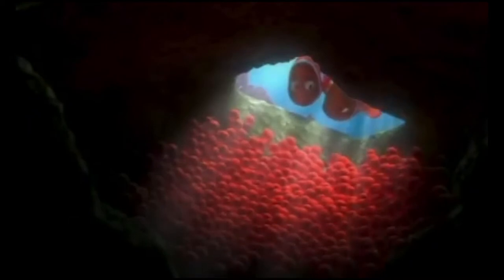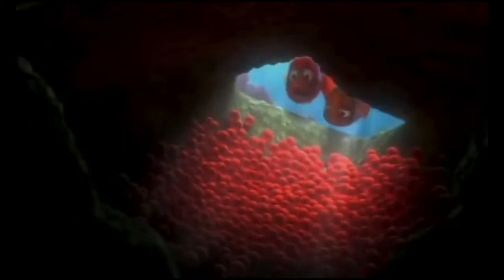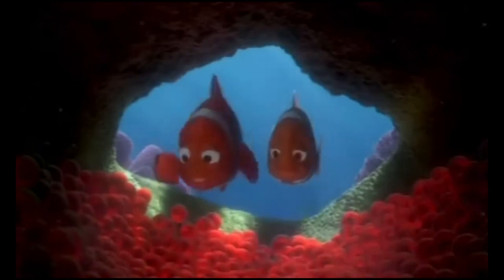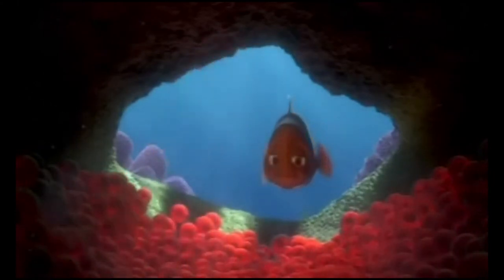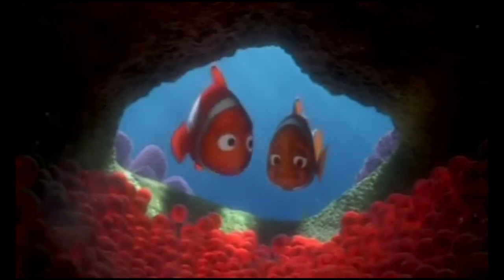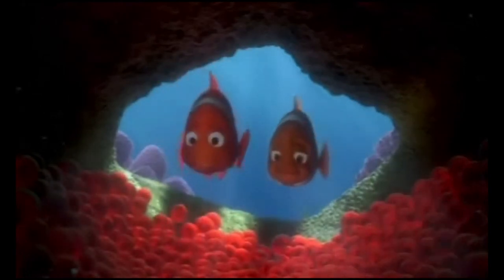We still have to name them. You want to name all of them right now? We'll name this half Marlon Jr. and then this half Coral Jr. I like Nemo. Well, we'll name one Nemo, but I'd like most of them to be Marlon Jr.